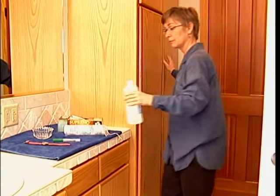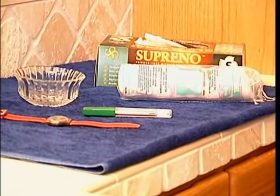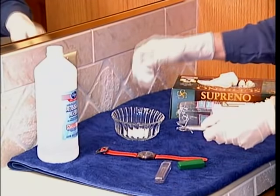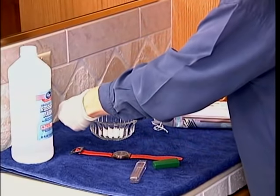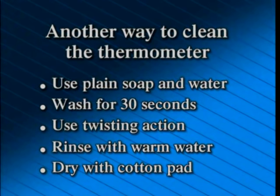To take an oral temperature, gather the supplies: a thermometer, cotton pads, a disinfectant, disposable gloves, and a watch. Always check the thermometer for breakage or cracks. Wash your hands and apply gloves. Use a disinfectant-saturated cotton pad to clean the thermometer, starting at the stem end and washing to the bulb end by twisting firmly for 30 seconds, then let it air dry. Alternatively, use plain soap and water with the same twisting action, then rinse with warm water and dry with a cotton pad.